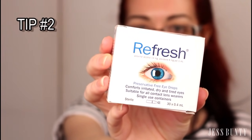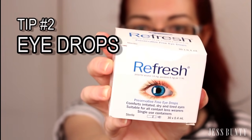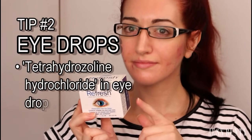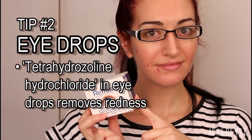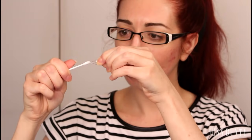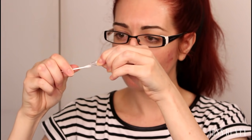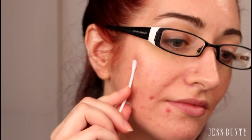This next tip is a little bit of a weird one, and it is using eye drops. Yes, eye drops — they are used to remove redness from your eyes and they do a similar thing for the spots on your face. Please remember to use this tip sparingly. Put a little bit of the eye drops onto a q-tip or a cotton tip and then place this gently on your face, but only on the spot that you need to treat.